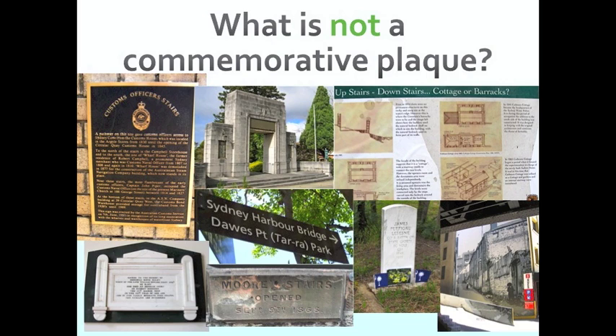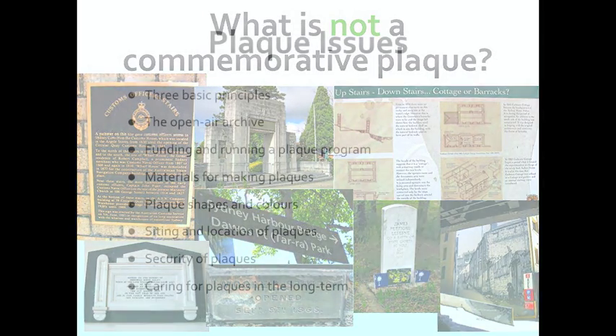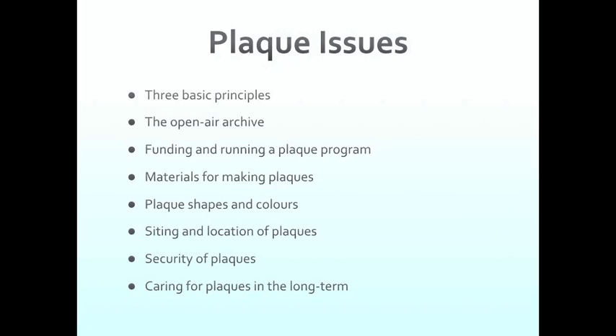Many of the issues I'll talk about will apply to all of these sorts of plaques, so what I'll say isn't useless if you're planning an interpretive plaque program. The issues I'll go through now cover: the three basic principles; the idea of the open air archive; funding and running a plaque program; materials for making plaques; plaque shapes and colours; the siting and location of plaques; security of the plaques; and caring for plaques in the long term — the very long term, after we're all long gone.